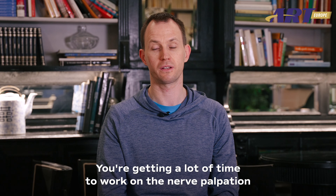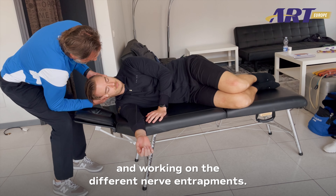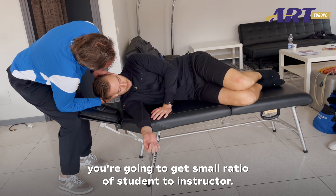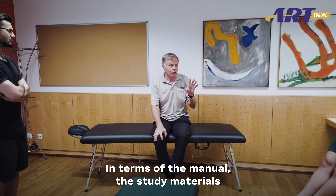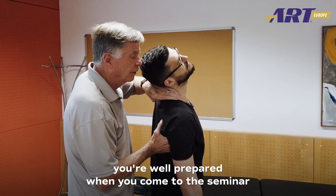You're getting a lot of time to work on nerve palpation and working on the different nerve entrapments. In terms of ART courses, you're going to get a small ratio of student to instructor. The materials are the best you're going to get — the manual, the study materials — so you're well prepared when you come to the seminar.